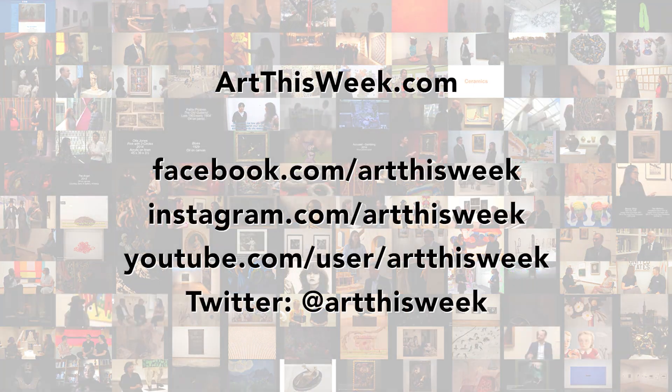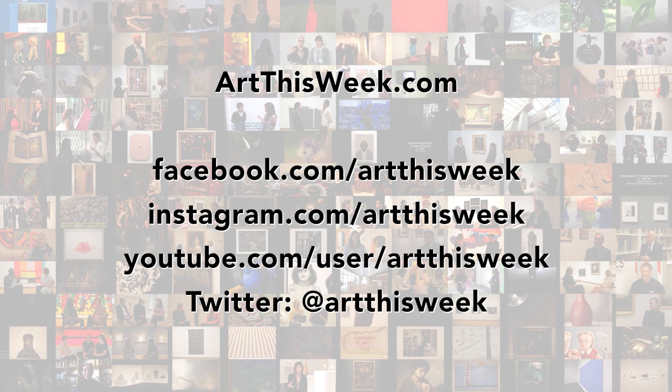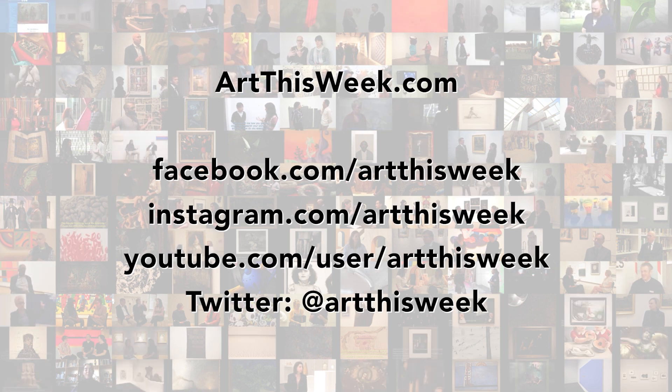Find all of our videos and sign up for our newsletter at artthisweek.com. Follow us on Facebook, Instagram, YouTube, and Twitter.